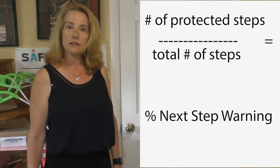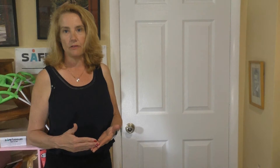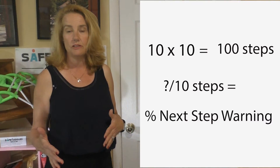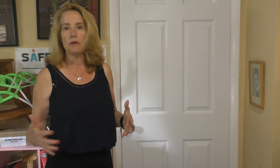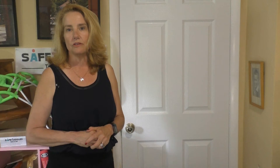So let's take a look at a few videos. I have the real time and then I have a slowed down version that helps us count the steps accurately. What I have here today are 100 steps broken up into 10-step series. Each time we have 10 steps, we'll calculate the next step warning to get an accurate idea of how well the student is using it.